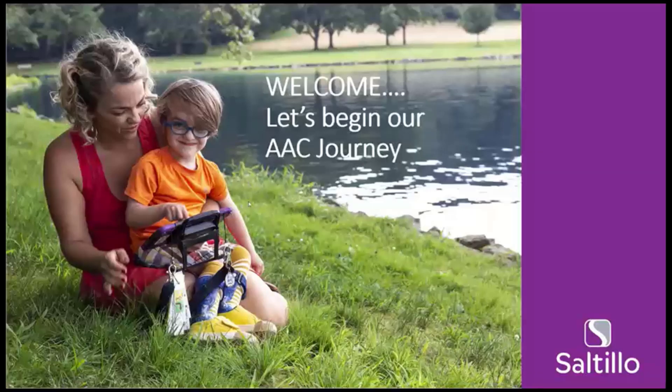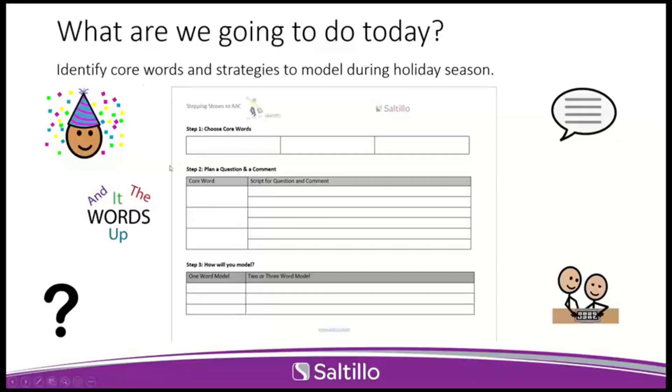Again, we welcome you to Stepping Stones. We know AAC is a journey, and so this is just one step in that journey — learning a little bit more about how we can motivate and encourage our learners to use AAC at home, at school, and in the community. Today we're going to be talking about core words and strategies to model during the holiday season — a season to celebrate, no matter what you're celebrating.